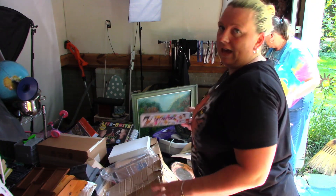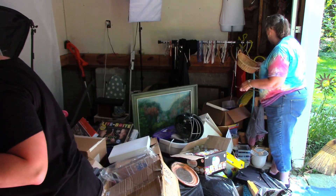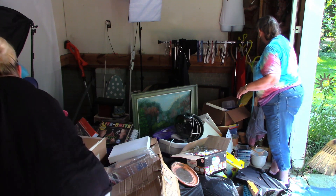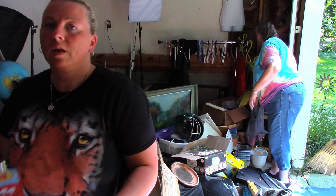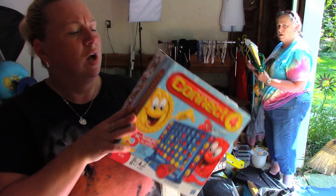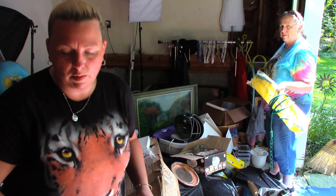There's some games: a Googly Eye game and Connect Four. I'll probably throw these up on Mercari, unless my daughter snags them first — which is probably going to happen.